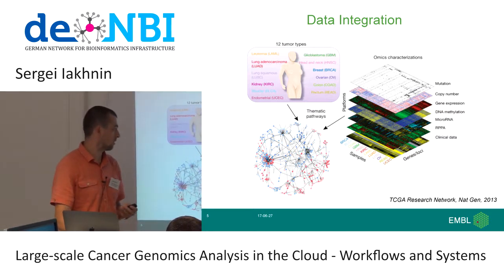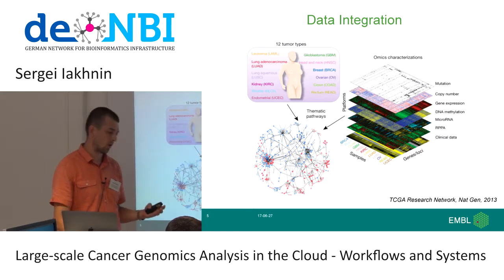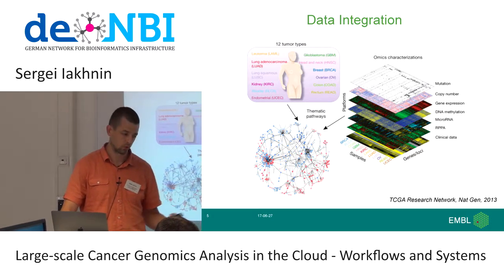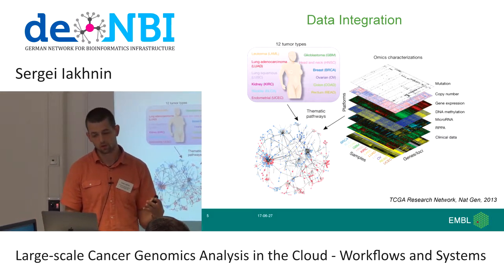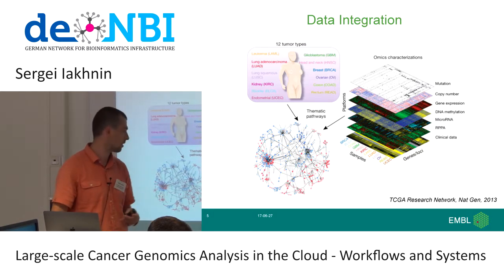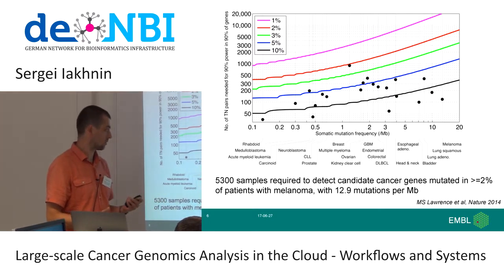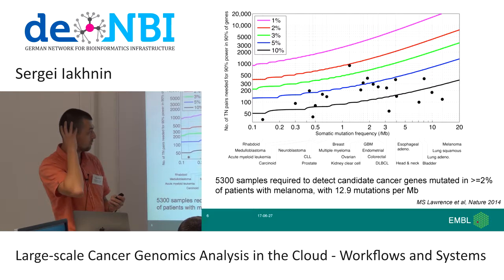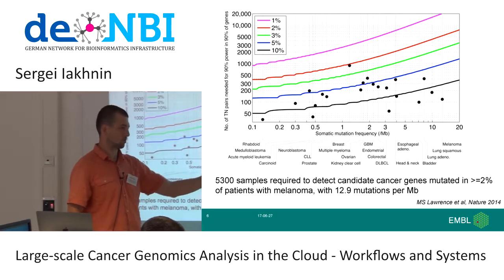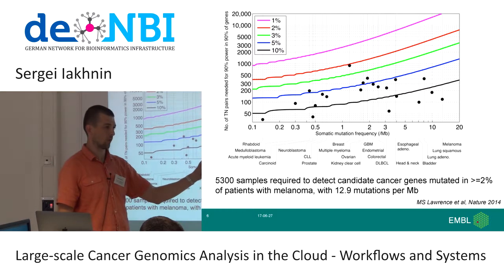What is actually driving increases in dataset size? First, we're trying to integrate different datasets. Where a lot of studies before only did DNA sequencing, RNA-seq, or proteomics, there are more and more studies integrating multidimensional data to look at the same problem — whether cancer or other diseases. The other aspect of dataset growth is trying to get increased cohort sizes. This figure shows a power analysis running through different cancer types, which have differing somatic mutation rates.